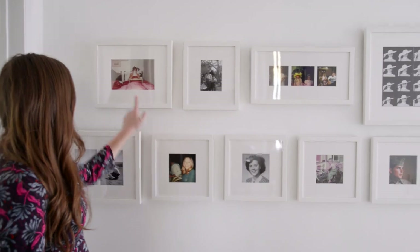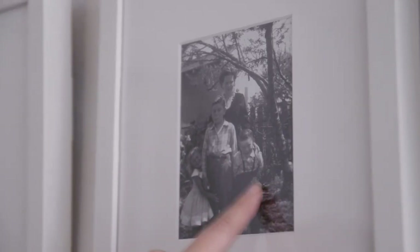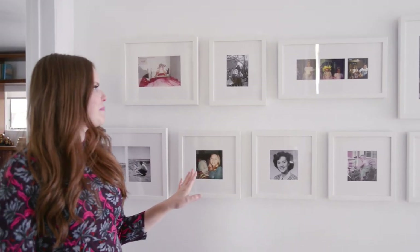They did a fabulous job. That's my mom, that's my grandma, this is my dad, uncle, and aunt when he was eight years old. It's pretty fun — there's a lot of really great ones up here.